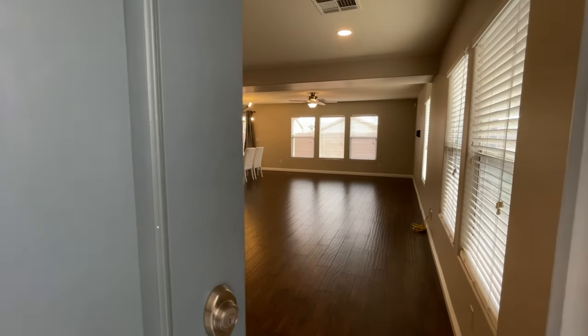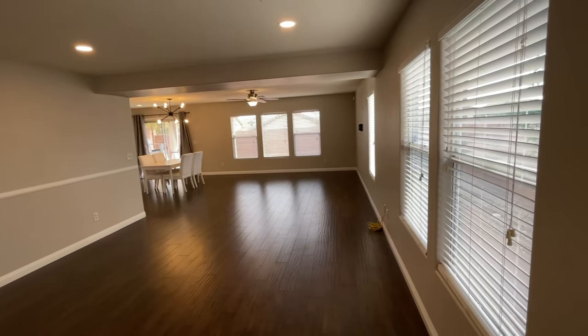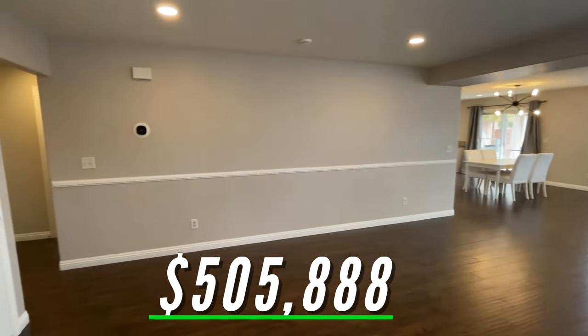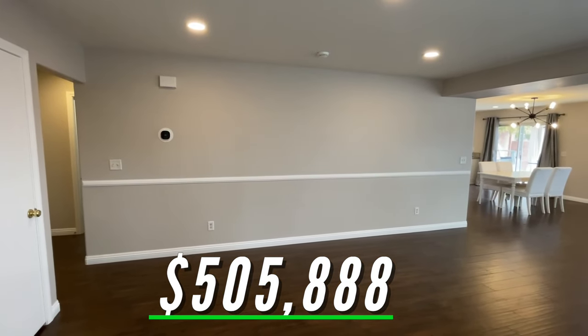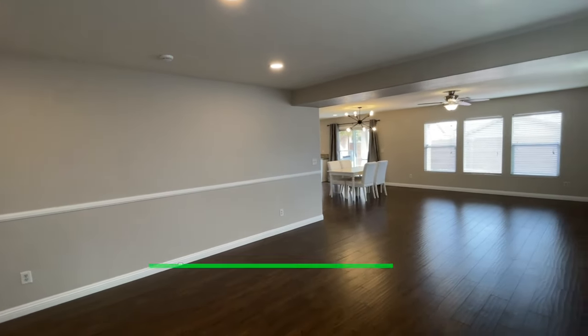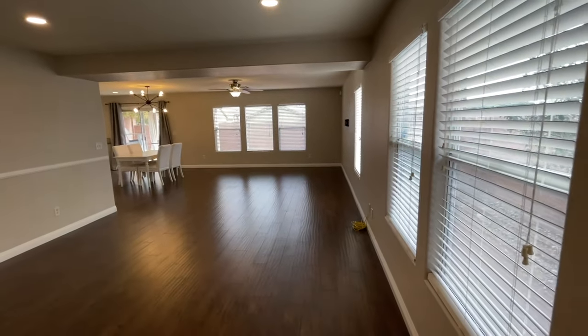Oh, you want to know how much it is, right? We're going to have it listed for $505,888. My seller feels eight is a good number — Rob Howard, if you're watching, she likes your numbers!